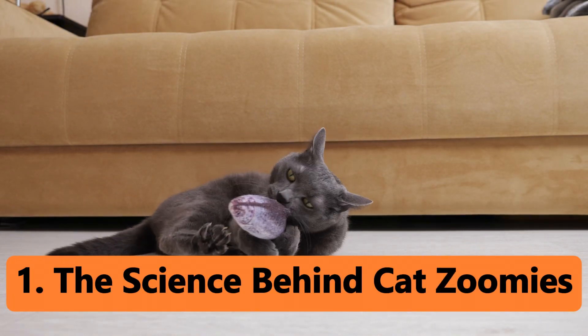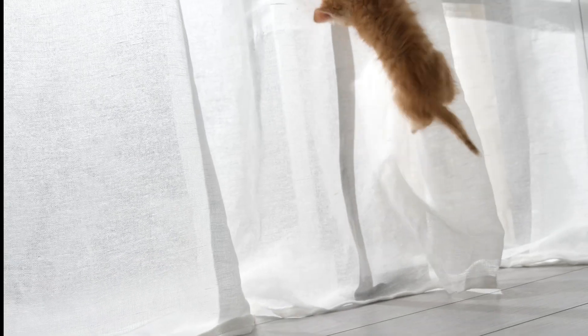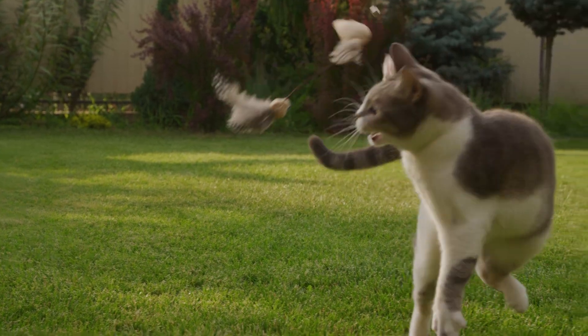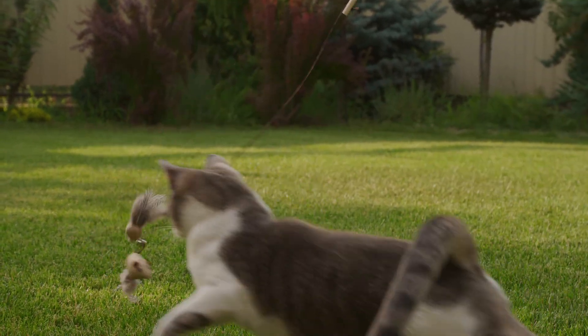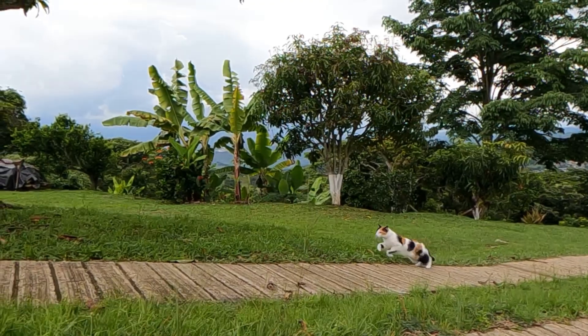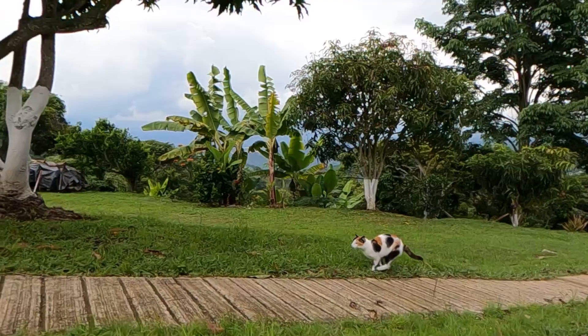The science behind cat zoomies. Let's start with the science. Cat zoomies, officially known as frenetic random activity periods — or FRAPs — are sudden bursts of energy that seem to come out of nowhere. But there's actually a lot going on behind the scenes.